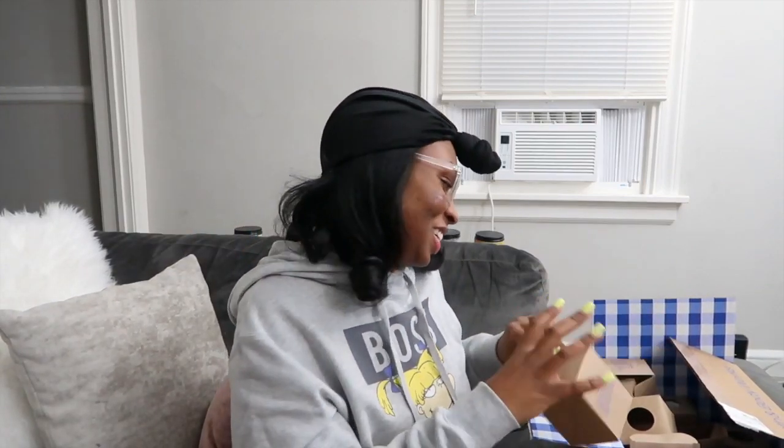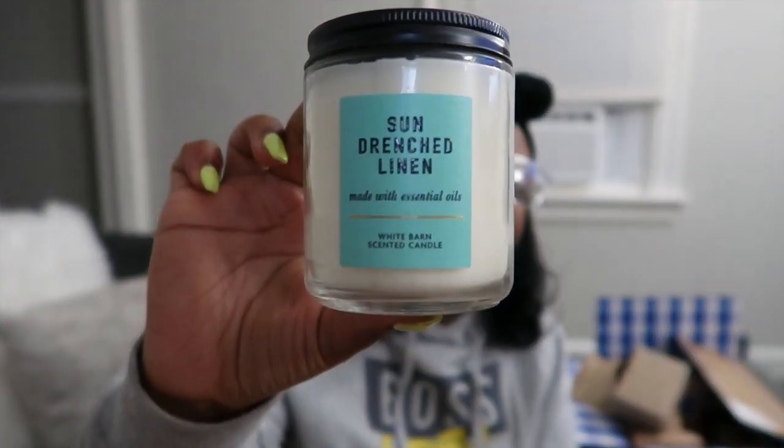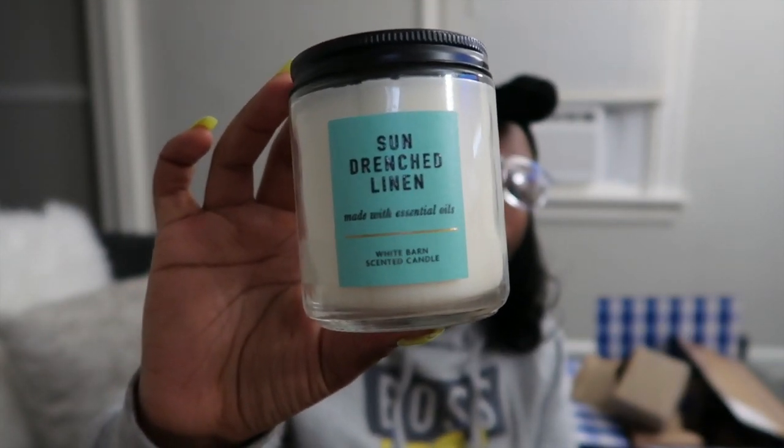Alright y'all, we've got three more candles to go. This one is Sun Drenched Linen. I actually heard about this scent through another YouTuber — her channel is Candy Poo Vlog Life. She said it smelled like fresh laundry. Yes, it does — it smells like Bounce dryer sheets, exactly. Oh yeah, I might burn this one as soon as I cut this camera off.